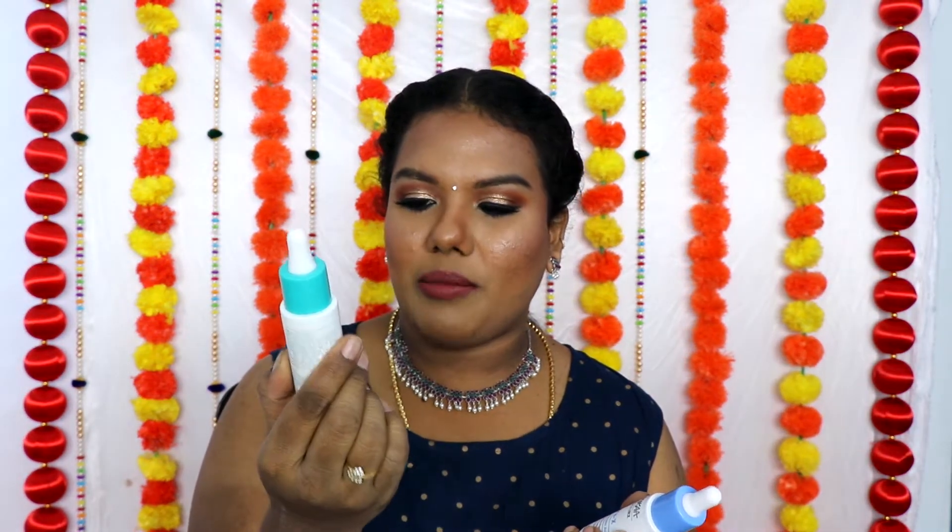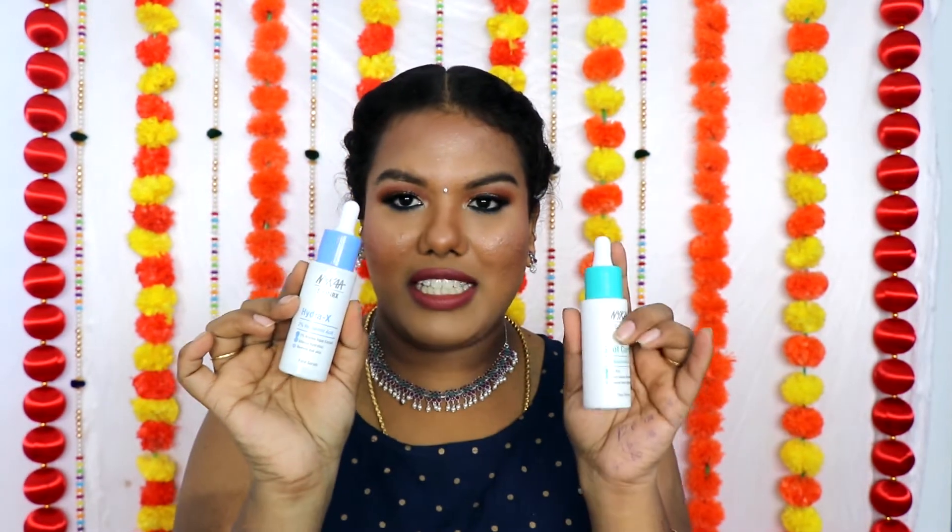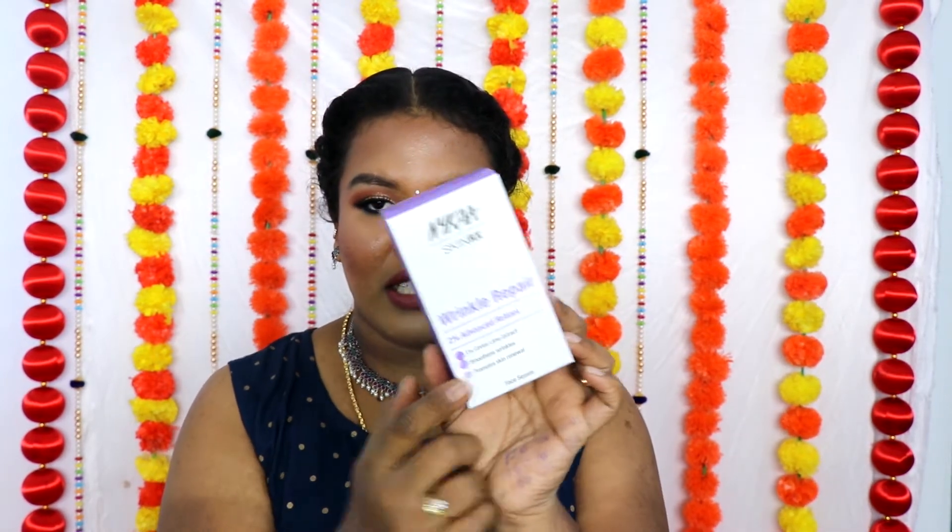This is the Nika Spot Correct 10% niacinamide with 1% zinc, and this is the HydraX 2% hyaluronic acid with 1% marine aloe extract. Along with these two, they have also introduced a Wrinkle Repair 2% advanced retinol serum and an Acne Rescue 2% salicylic acid. I'm already using another brand's salicylic acid, so I'll complete that first. But I was super excited to start the niacinamide, so I went ahead and used the niacinamide and hyaluronic acid serums.